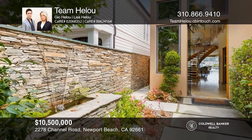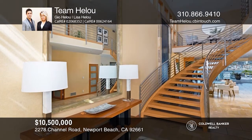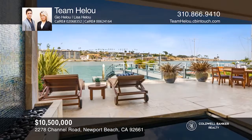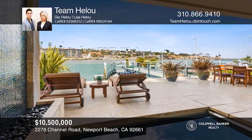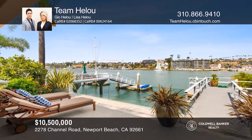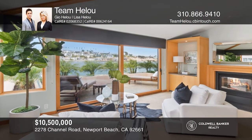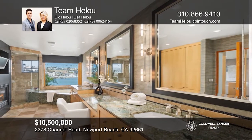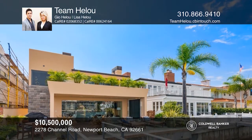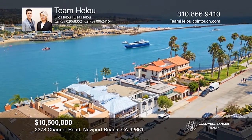Ideally located on the prized Peninsula Point, this turnkey bayfront home exemplifies the enviable Newport coastal lifestyle with its warm contemporary design and sweeping channel, ocean, and Corona Del Mar cliffscape views. Ideal for entertaining, the entryway flows seamlessly to the main floor with bay views thanks to the glass bay wall. The kitchen features sleek, modern cabinetry and top-of-the-line appliances. The luxurious master will ensure a restful night's sleep with a fireplace wall, soaking tub, and walk-in closet, while a private waterfront balcony awaits. Take a tour of your dream home today by calling Team Hellu.